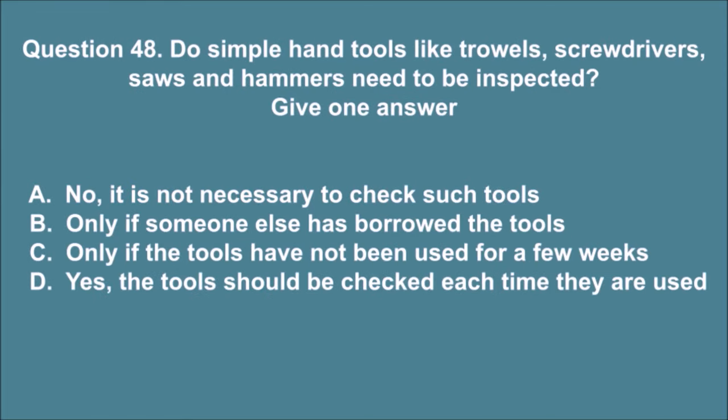Question 48. Do simple hand tools like trowels, screwdrivers, saws and hammers need to be inspected? Give one answer. A. No, it is not necessary to check such tools. B. Only if someone else has borrowed the tools. C. Only if the tools have not been used for a few weeks. D. Yes, the tools should be checked each time they are used. The correct answer is D.